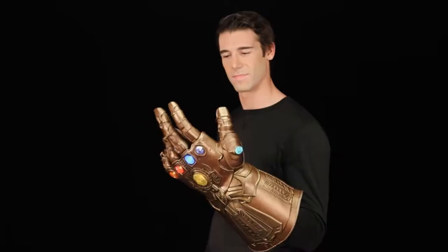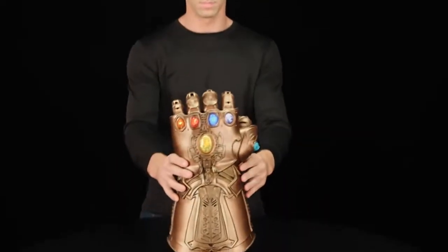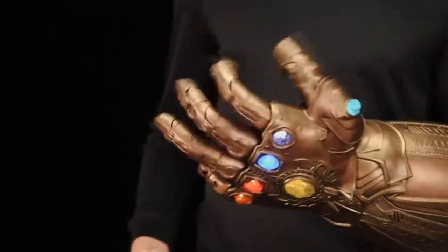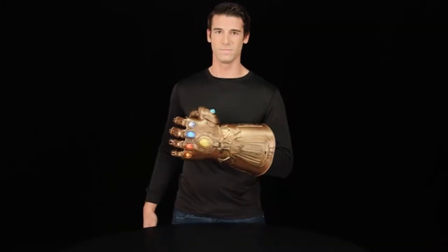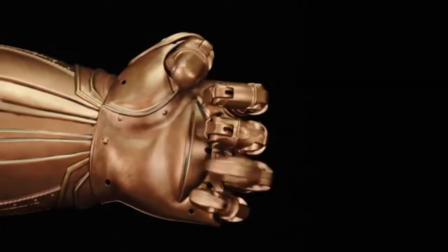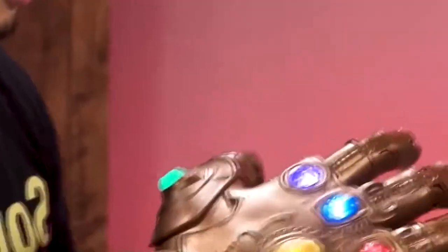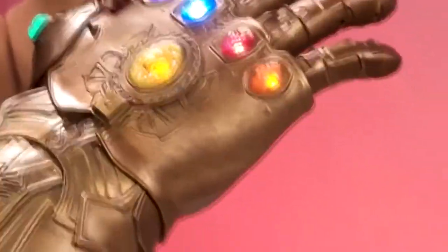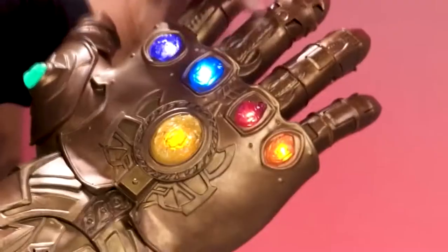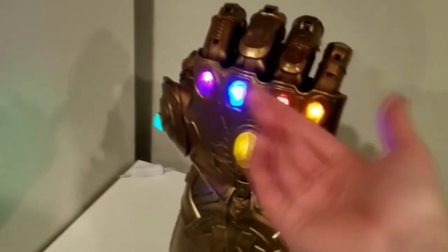Infinity Gauntlet — a 19 and a half inch Infinity Gauntlet role-play electronic fist, bringing one of the most powerful weapons in the Marvel Universe to life. With this premium articulated electronic fist from the Marvel Legends series, lift up the power of the infinity stones and imagine taking control of the galaxy with the notorious gauntlet worn by Thanos. Featuring lights, sounds, and display mode, it includes intricate detailing on six light-up infinity stones. Each stone features a light effect, while the center stone activates movie-accurate sounds and effects. Imagine controlling the fate of the universe.